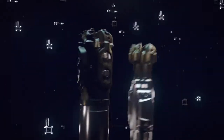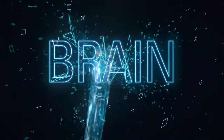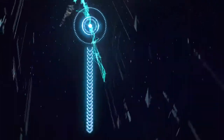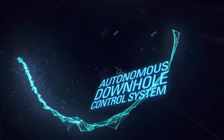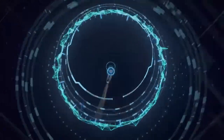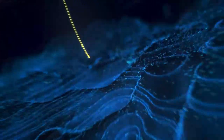These tools build wells, but this is the brain that guides the brawn and tells them how. Introducing the Autonomous Downhole Control System. It overcomes control loop time, which is the bane of every directional driller's existence — until now.